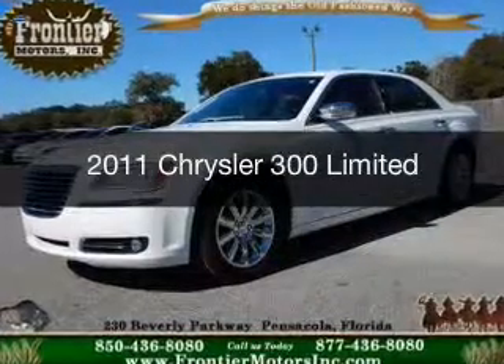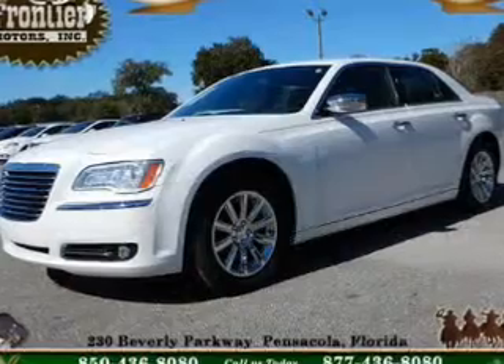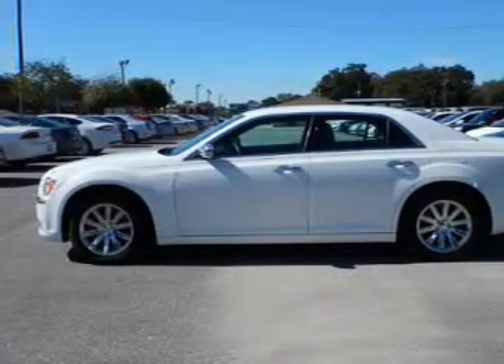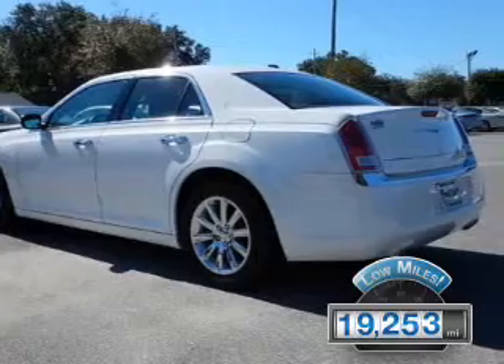This is a used 2011 Chrysler 300. It's powered by rear-wheel drive, a 3.6-liter six-cylinder engine, and a five-speed automatic transmission. With fewer than 20,000 miles, this vehicle has a long road ahead.